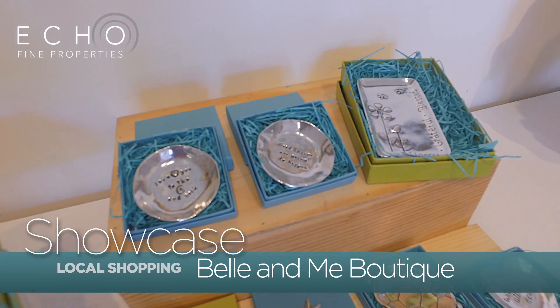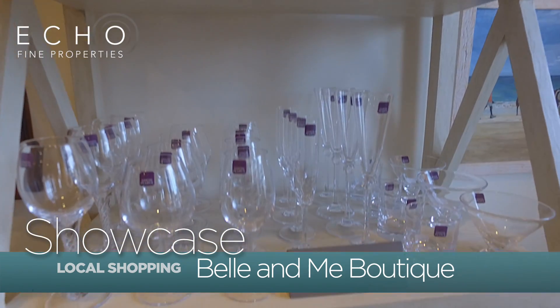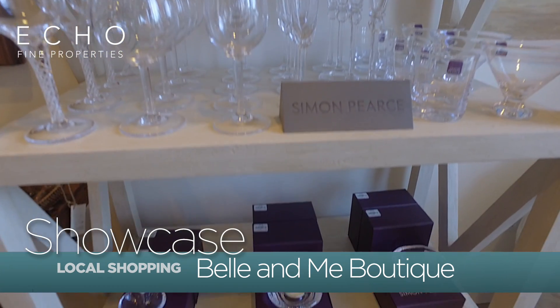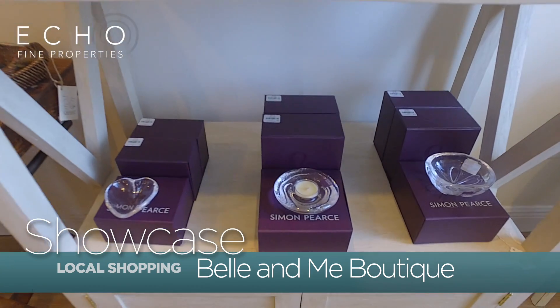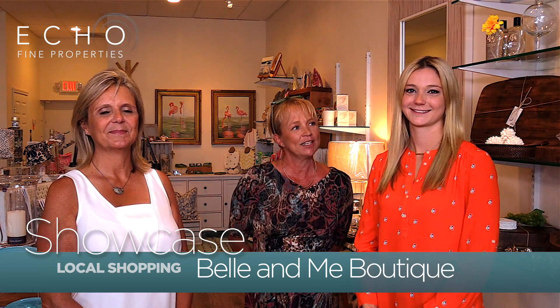We are here to serve you and help you find that gift, whether it's for you or someone else. Located in Jupiter, Florida on US 1, less than five minutes from Jupiter Island and Jupiter Inlet Colony. So when you're looking for that perfect gift, please come to Bell & Me in Jupiter, Florida and see Janice and Sarah.